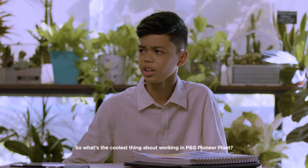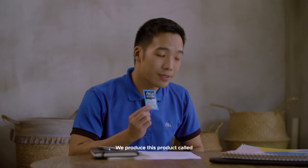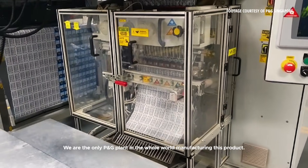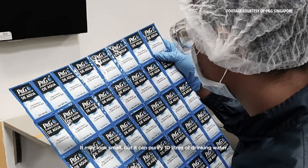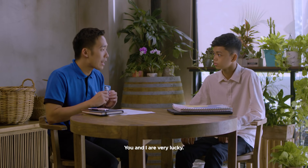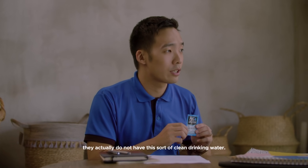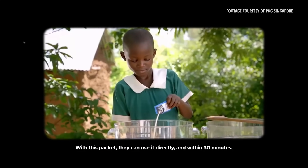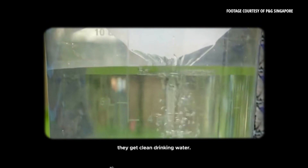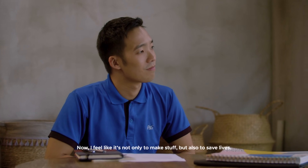So what's the coolest thing about working in P&G Pioneer Plant? We have a very unique operation here. We produce a product called Children's Safe Drinking Water — a Purifier of Water. We are the only one in the whole world manufacturing this product. It may look small, but it can purify 10 litres of drinking water. Many people out there in the world do not have this type of clean drinking water. With this packet, within 30 minutes, they get clean drinking water. I feel that it's not only to make stuff, but also to save lives.